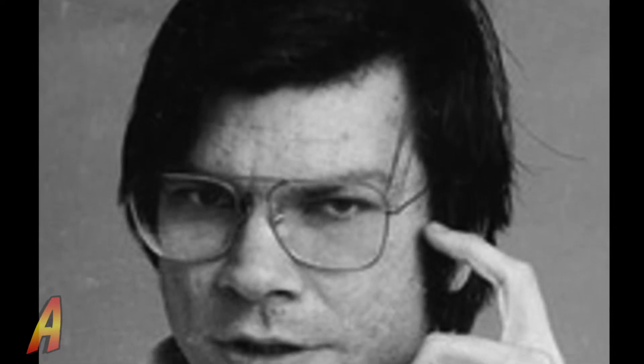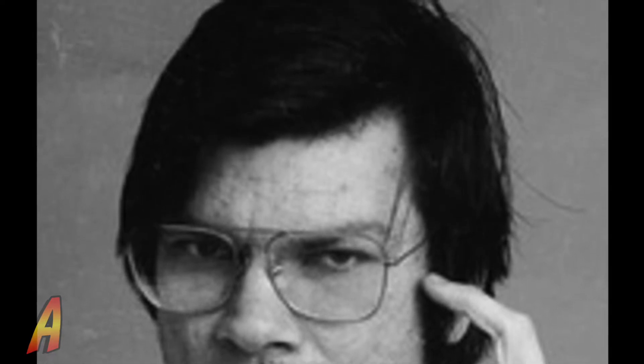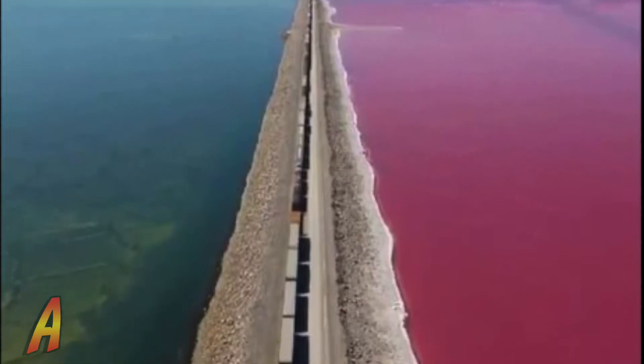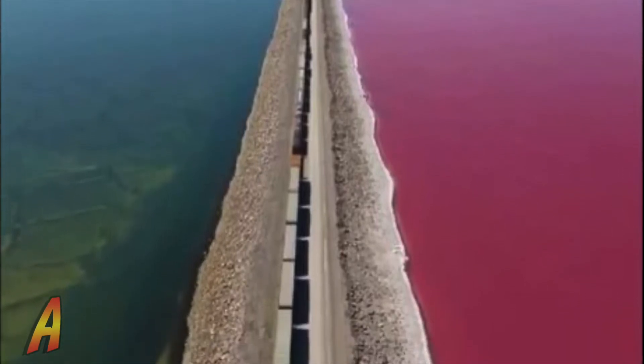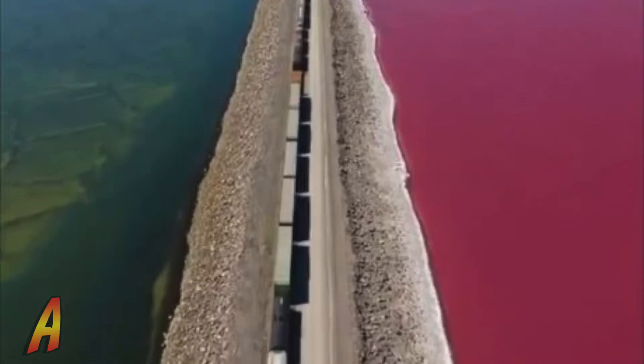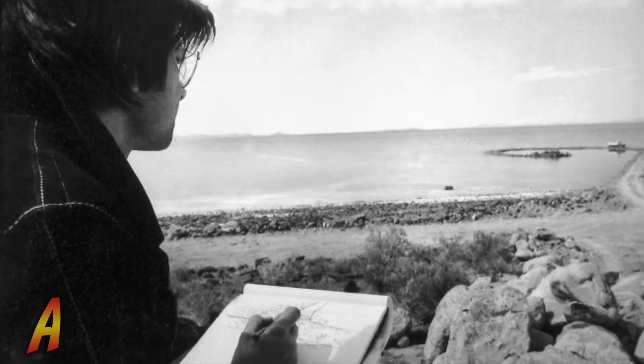Robert Smithson was an American artist known for sculpture and land art. He used drawing and photography in relation to spatial arts, and he was one of the founders of the land art movement. Smithson chose the site due to the color of the water and the relationship of the location to the primordial sea. He was attracted to the site due to its stark, anti-pastorial beauty.